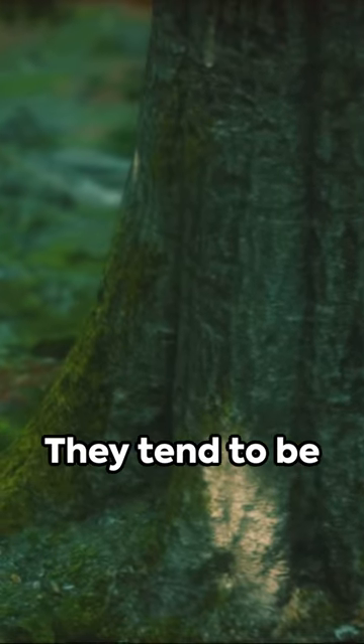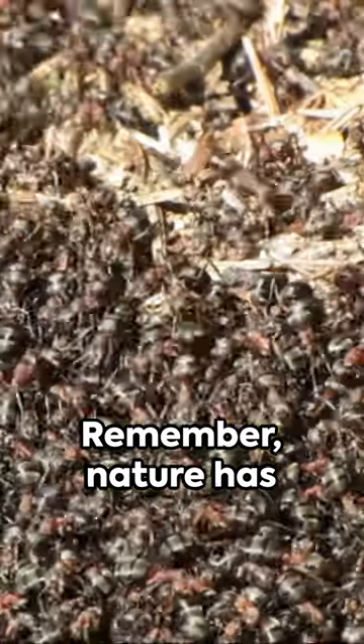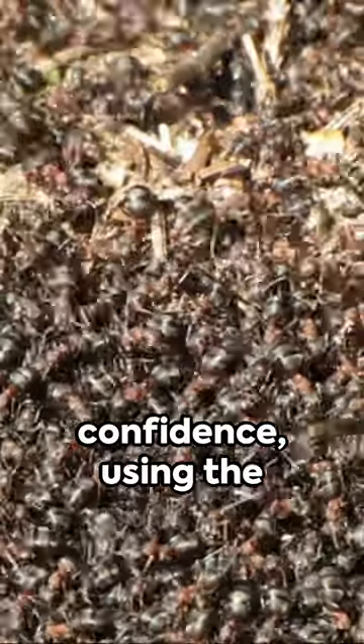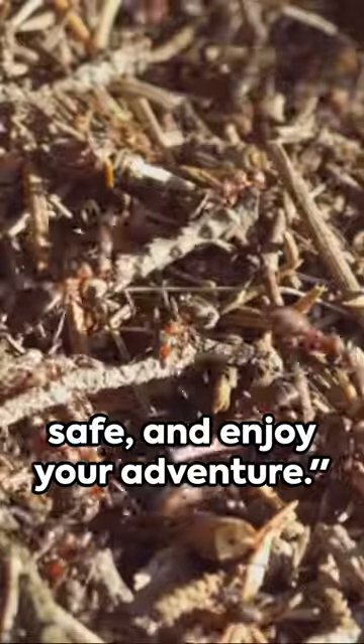Tip 3: spy the anthills. They tend to be built on the southern or western side of trees, sheltered from the harsh northern winds. Remember, nature has your back. Navigate with confidence using the world's oldest indicators. Stay smart, stay safe, and enjoy your adventure.